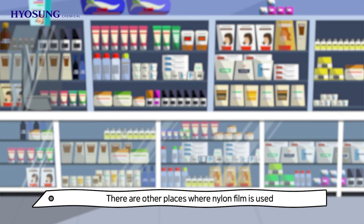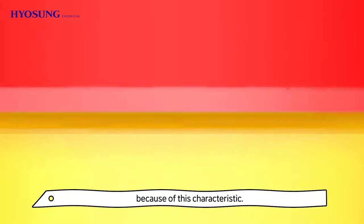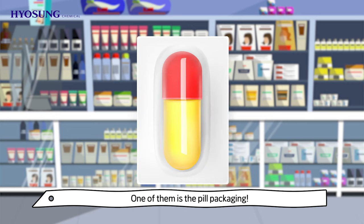There are other places where nylon film is used because of this characteristic. One of them is pill packaging — the film that keeps the pill safe is also made of nylon.